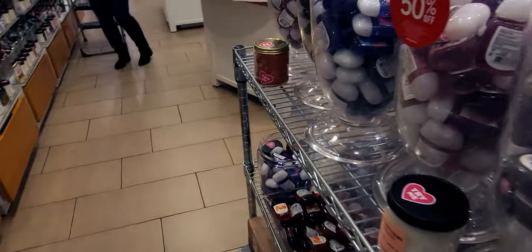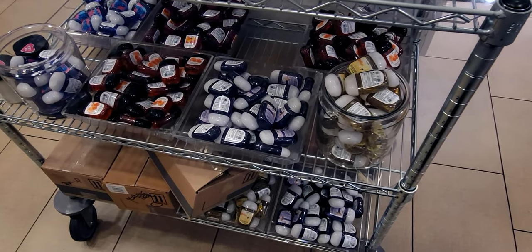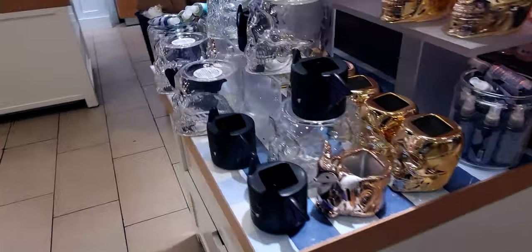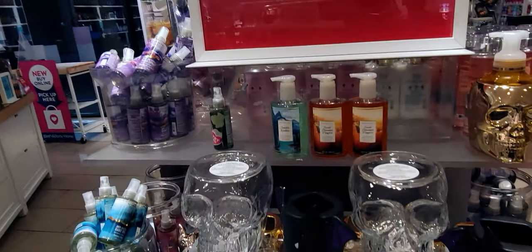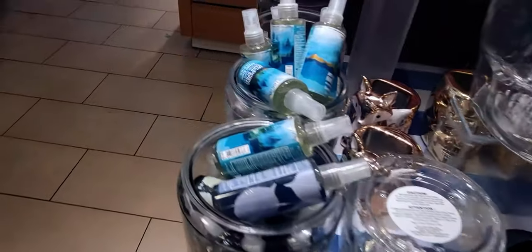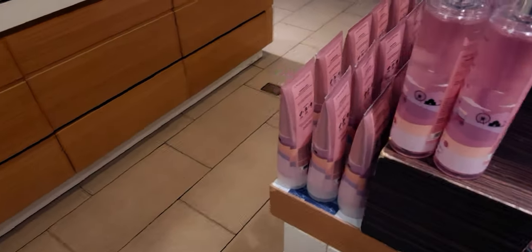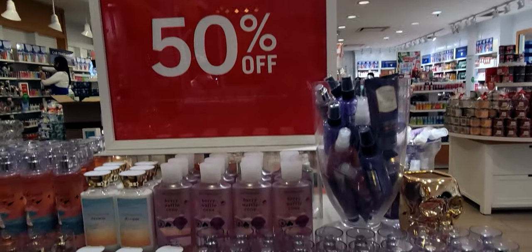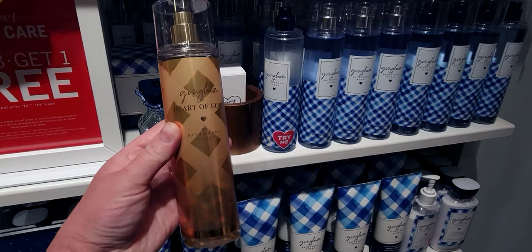The 50% off is still happening at my store — lots and lots of products left, lots of pocket bacs. Those boxes are full of pocket bacs as well. Over here there's more 50% off, and the skulls are still there, which I'm surprised to see at 50% off since those were selling out when they first came out during Halloween. More Berry Waffle Cone — I'm surprised to see that too.